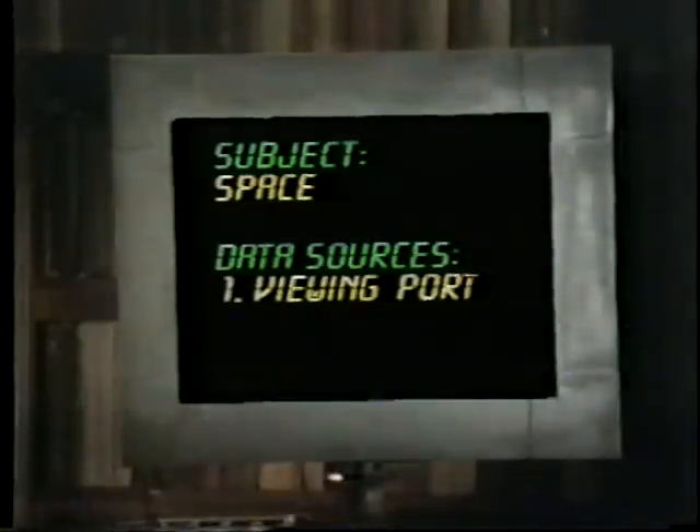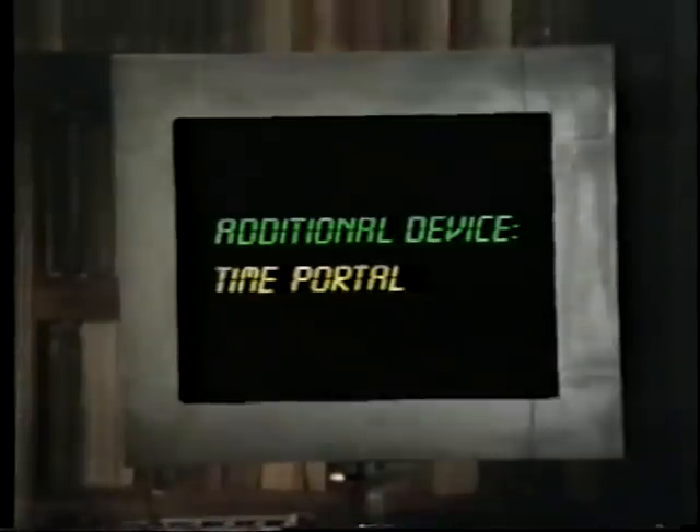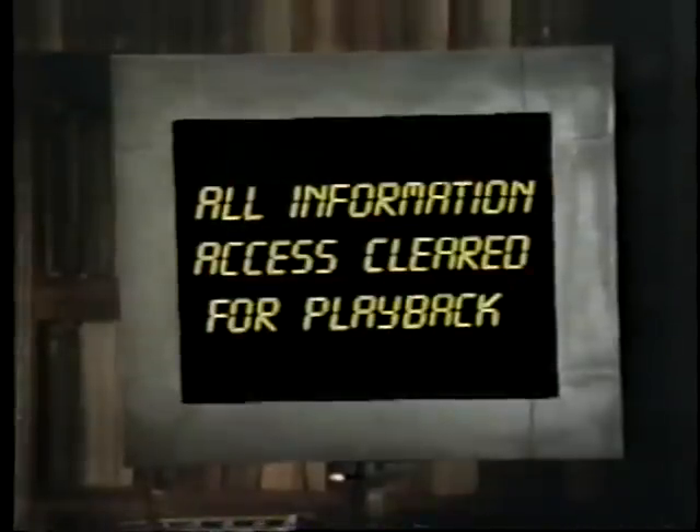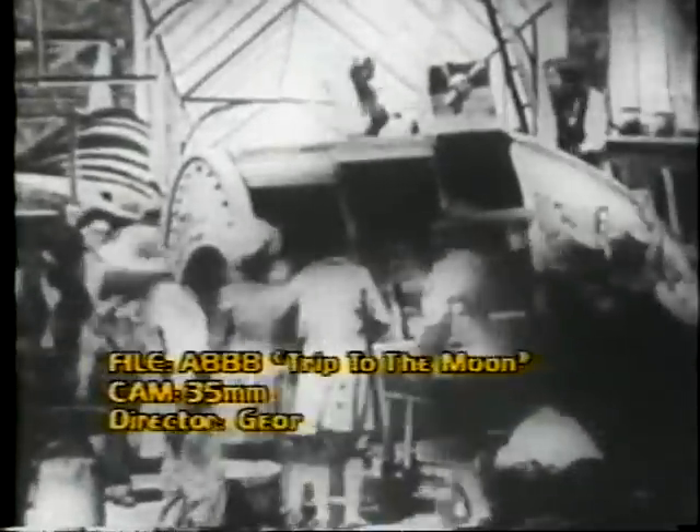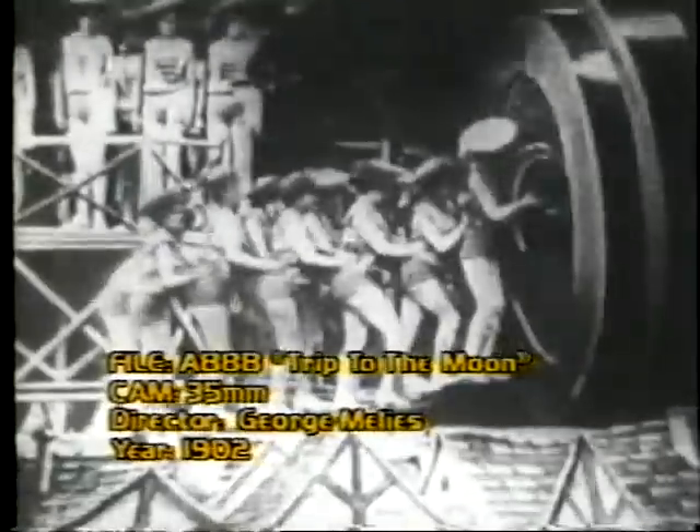Knowledge surrounds these library walls, and with these instruments, that knowledge can be ours. In 1903, while Wilbur and Orville Wright were laying the foundation for aviation, writers and filmmakers were looking well beyond earthly travel. Those futurists saw our inevitable journey to the stars as a natural step in man's evolution. These early films were an amusing glimpse into a fantastic and imaginary world.